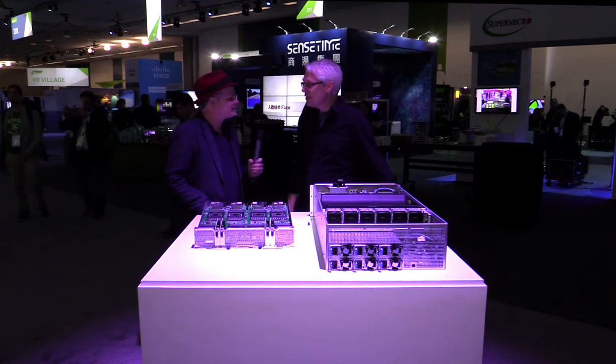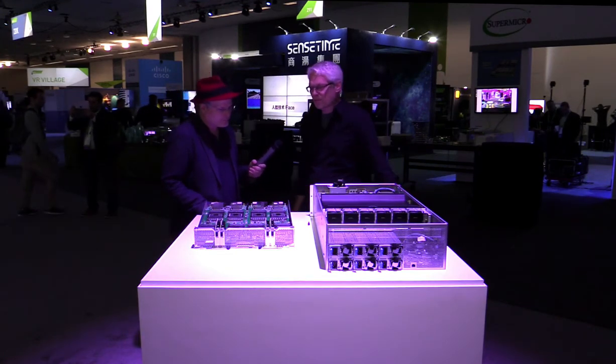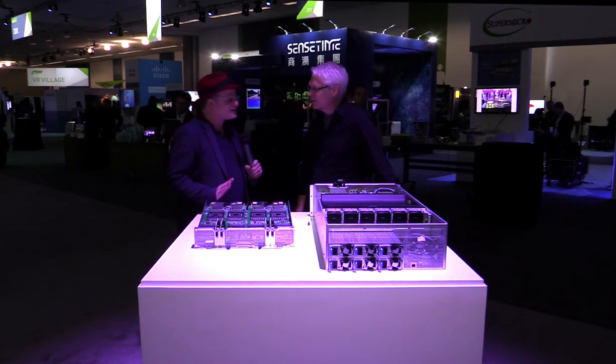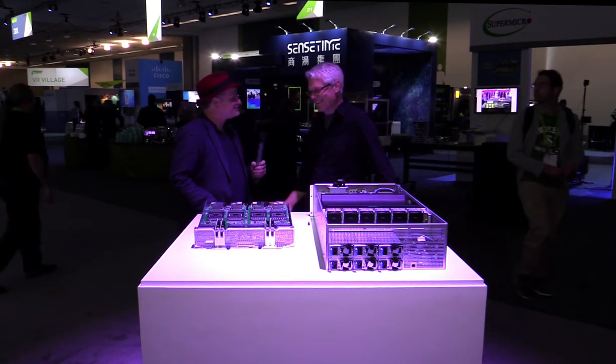Is this part of Project Olympus by chance? It is — this is a full member of the Project Olympus team. Real hardware, and I guess they're going to buy a lot of these. We're all hoping.